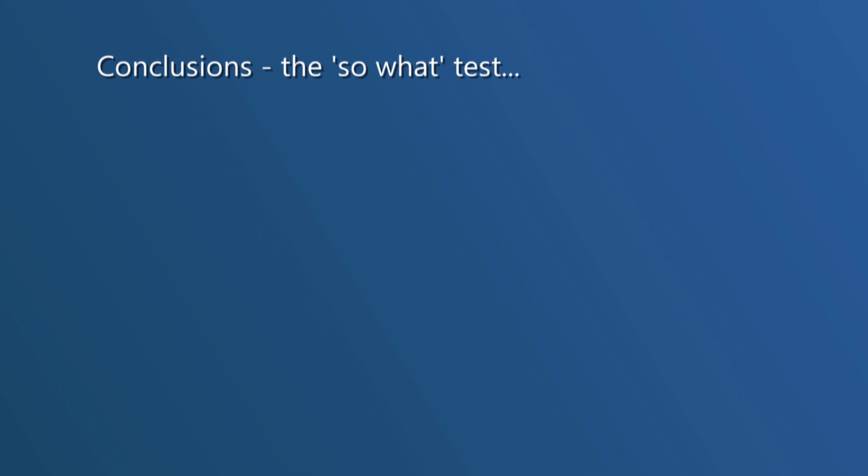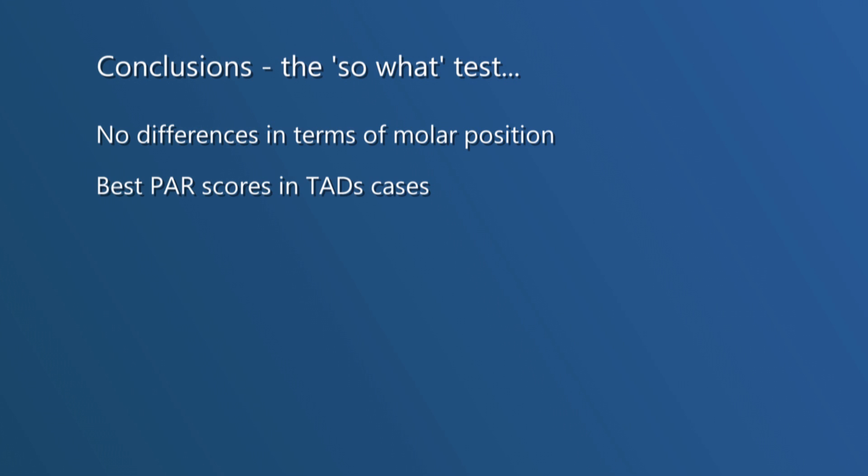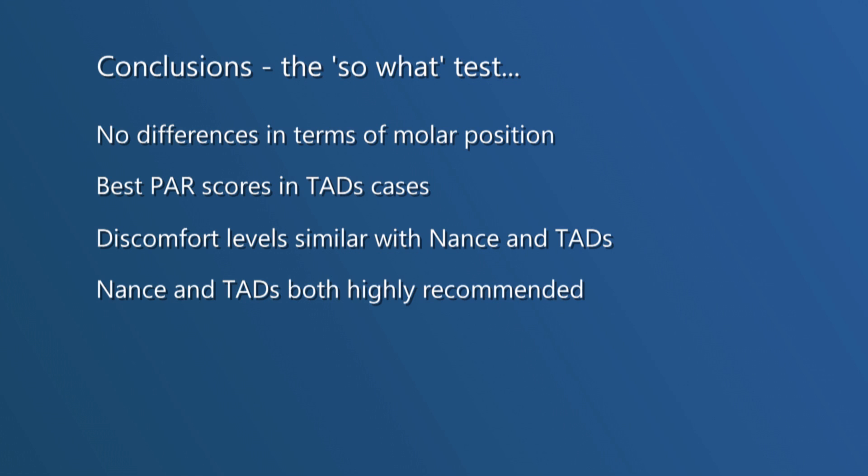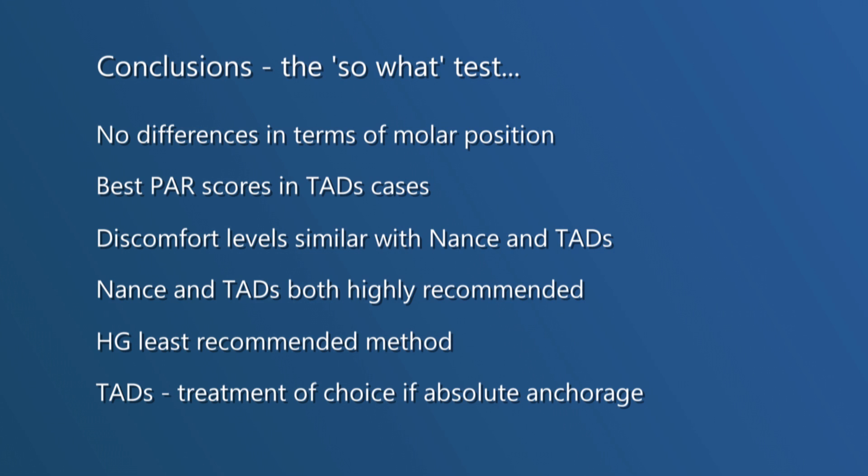In conclusion, there were no differences in terms of molar position. The PAR scores were better with the TADs cases. Discomfort levels between NANCE and TADs were similar and both were highly recommended. Headgear was the least recommended method, so as far as changing clinical practice is concerned, temporary anchorage devices are now the treatment of choice in dealing with maximum anchorage cases.